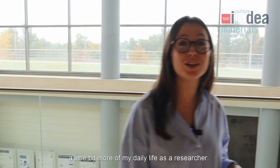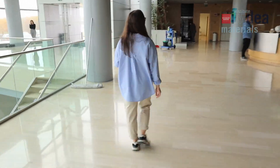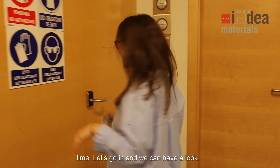Come with me and I will show you a little bit more of my daily life as a researcher. We are here in the Biomaterials and Cell Culture Lab where I spend most of my time. Let's go in and we can have a look.